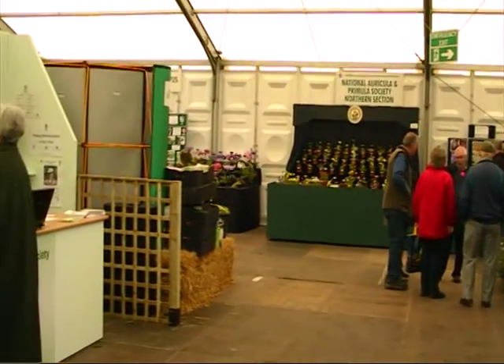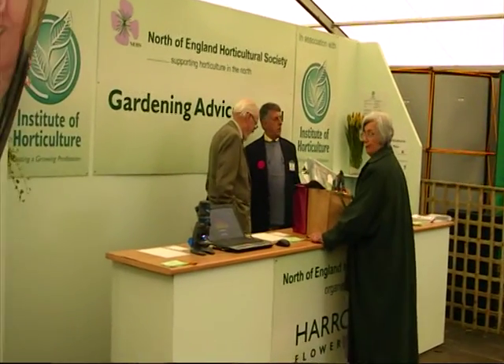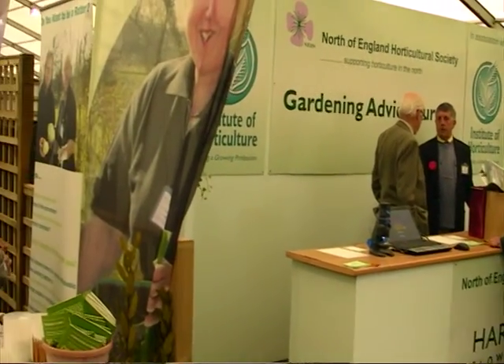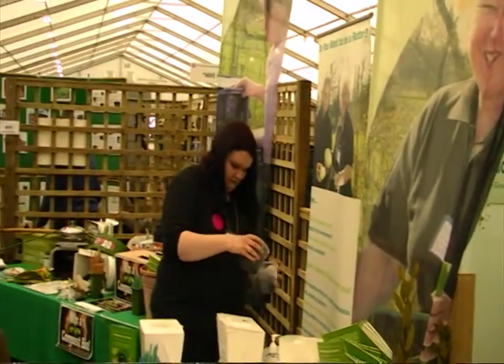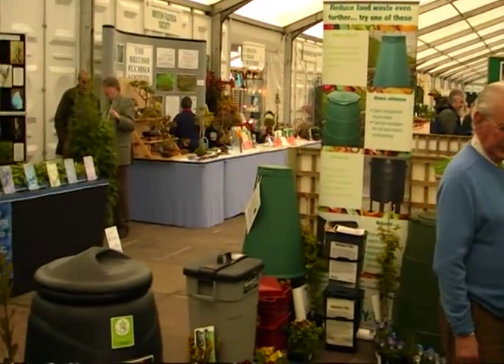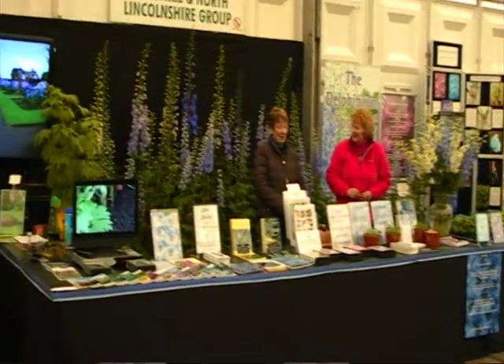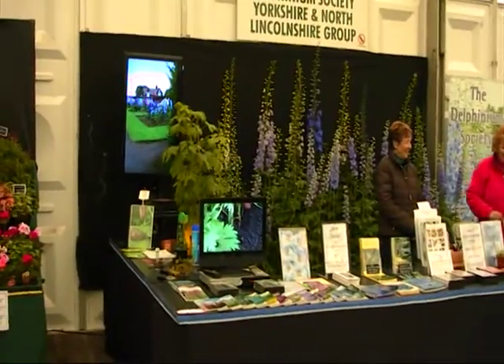Harrogate Spring Show, 2012, 26th April. We're fairly early. This is the Society's marquee with all the Society's art. And obviously this is the one we've come to see: the Delphinium Society.